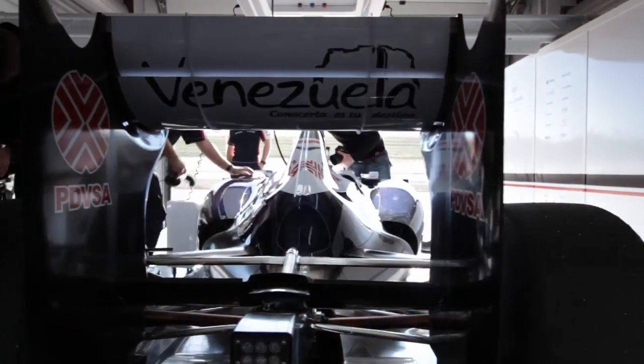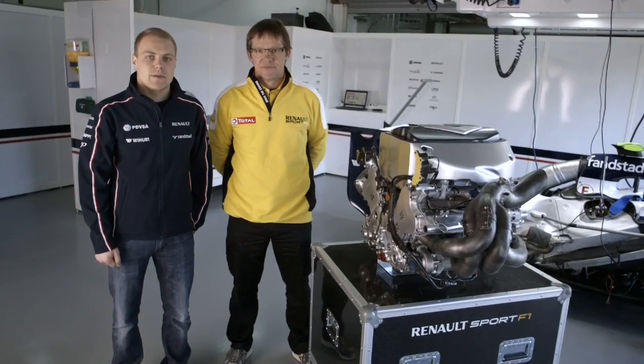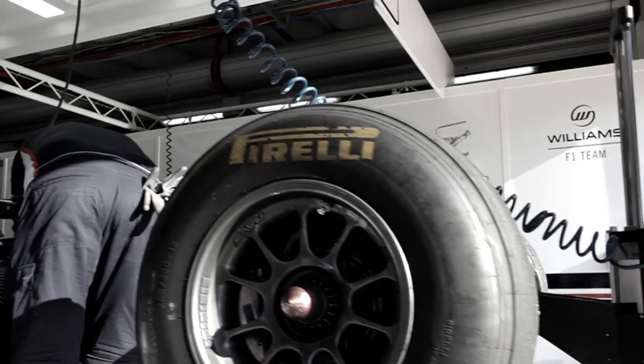Hi, I'm Valtteri Bottas from the Williams F1 team. Here I have my friend Pascal from Renault Sport. We always have many people from Renault Sport helping us at the race weekend to run this thing — the heart of our F1 car.